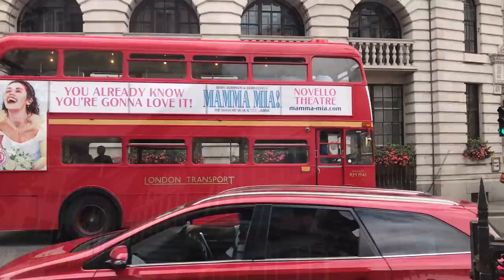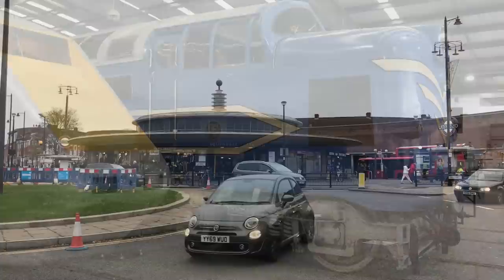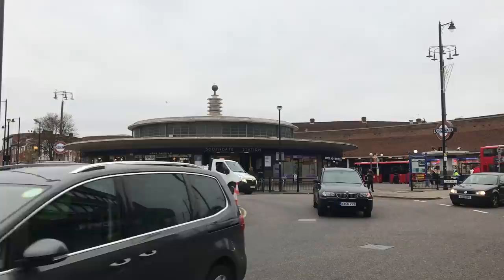Britain has this weird relationship with design. When there's a big exciting new trend like Art Nouveau, Art Deco or Googie, we'll tentatively adopt elements of it, but we'll very rarely go all out in the way that, say, France or America do. So, what on earth happened at Southgate?